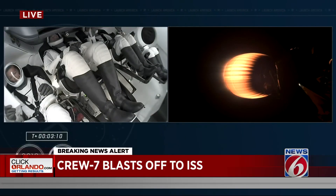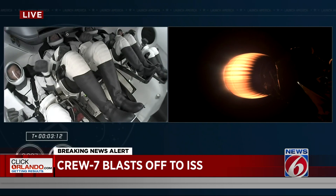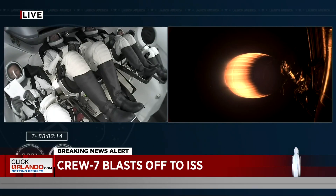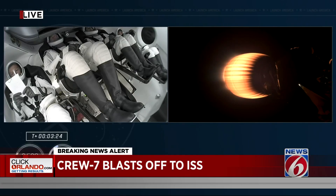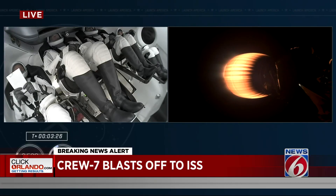The second stage will continue to power the spacecraft, and our first look at the crew inside. We'll be standing by for SECO — that's the next major milestone for this second stage engine, which comes shortly before nine minutes into the flight. So we've still got some time on this engine.